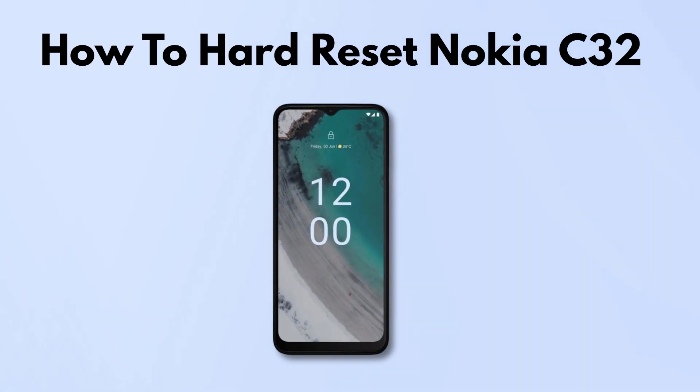If your Nokia C32 is acting up or you're locked out and can't access it normally, here's how to do a hard reset.